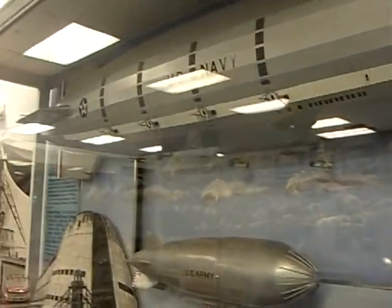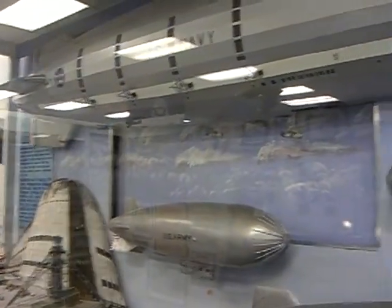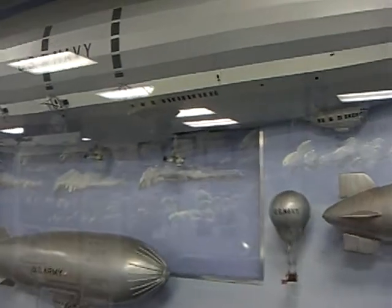Now what I'm going to do is tell you about the propulsion systems on both the Akron and the Macon. There's a total of eight engines propelling both the Akron and the Macon.